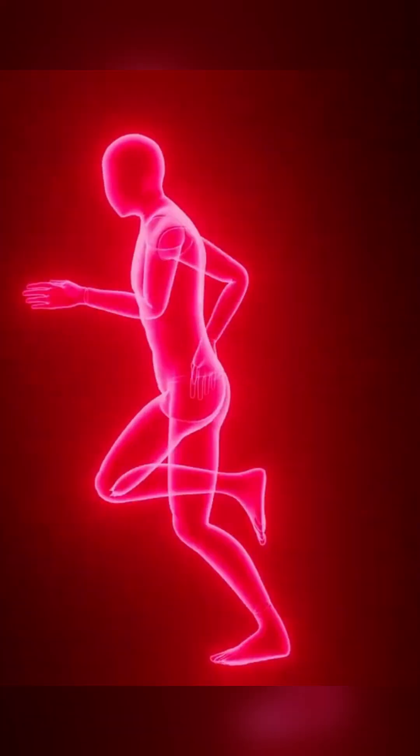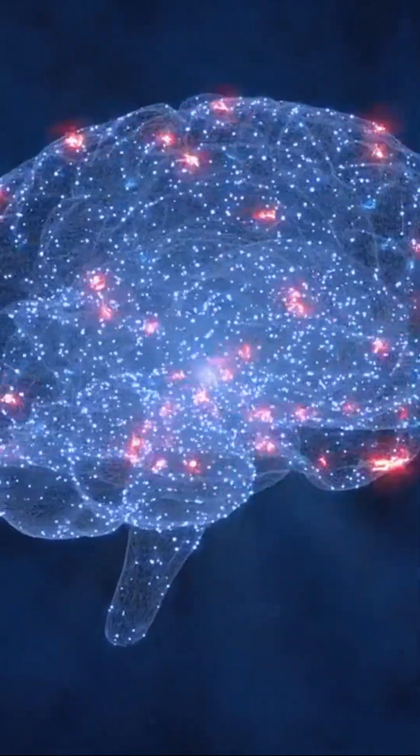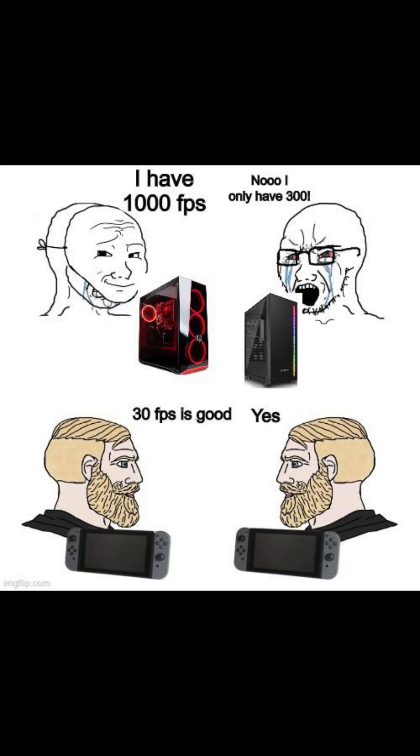Also, if you're wondering about the frame rate of the eye, the brain processes information continuously, not at set intervals, so it doesn't really apply to eyes. Generally speaking though, you'll barely notice the difference at all over 60fps.